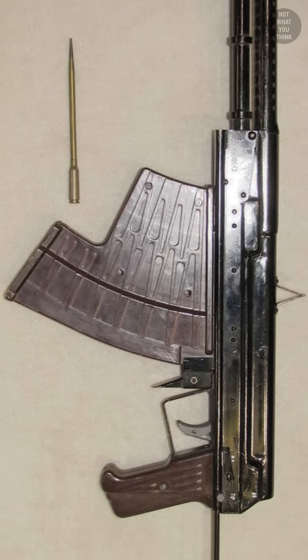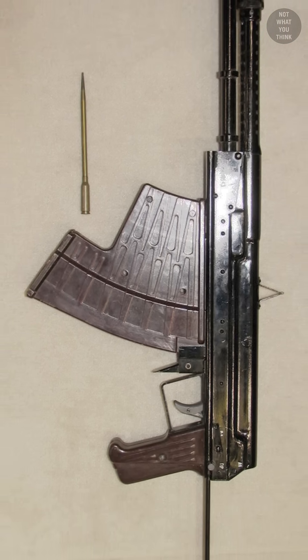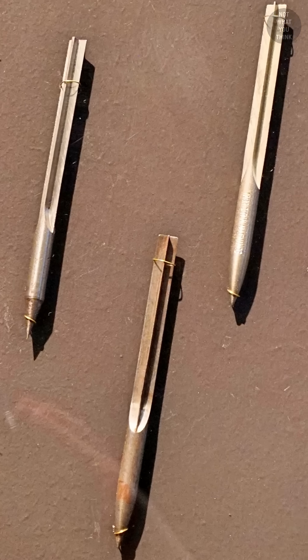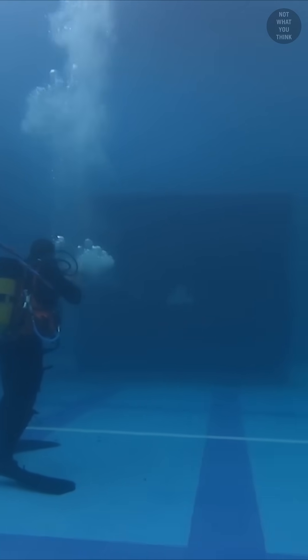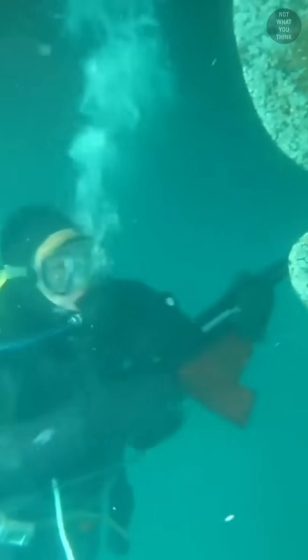That's why underwater firearms are sometimes called needle guns, as they fire spear-like bolts instead of traditional bullets. These metal darts have less frontal area than a bullet, which significantly reduces drag and thus increases range.